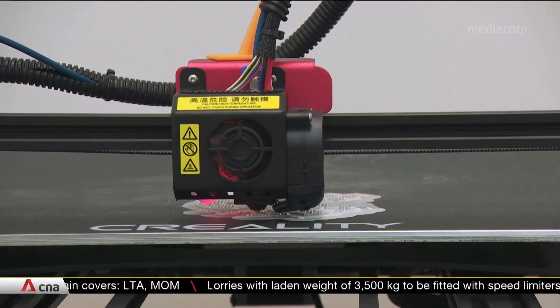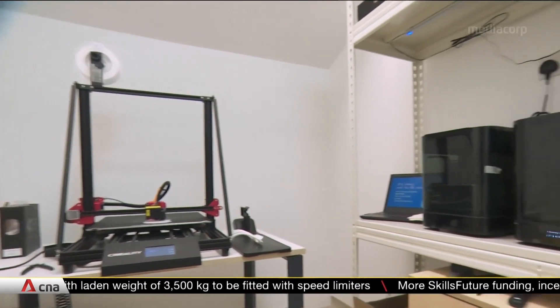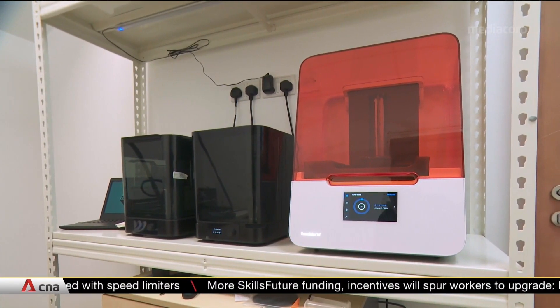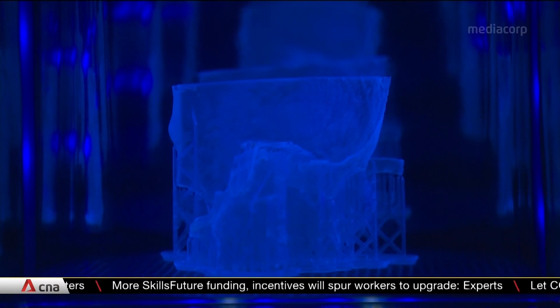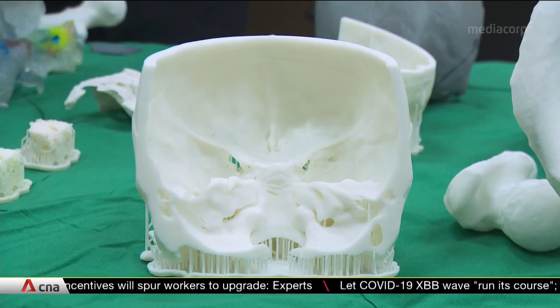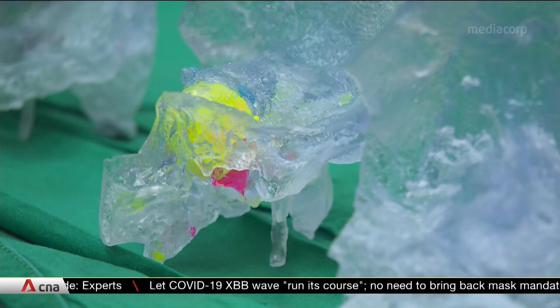This looks like just another 3D printer, but what it produces are life-size anatomical models of bones that can be used in medical training. Developed by three partners, the technology can even customize models to individual patients, meaning doctors can rehearse complex surgical procedures with greater accuracy.